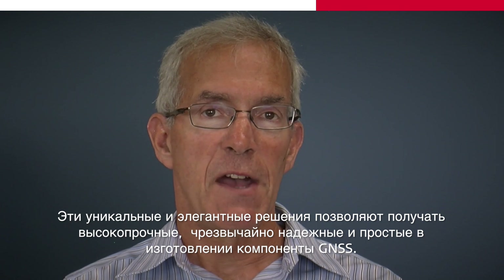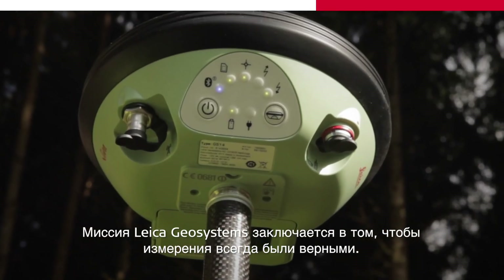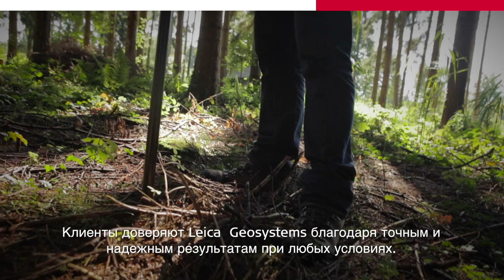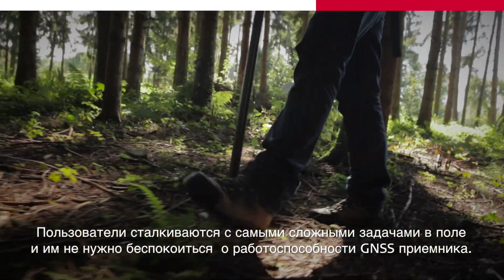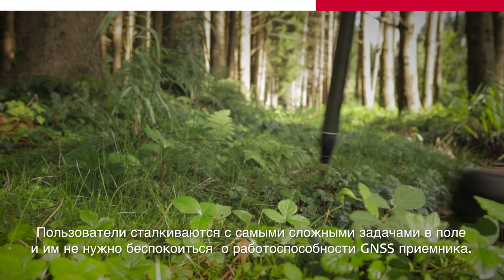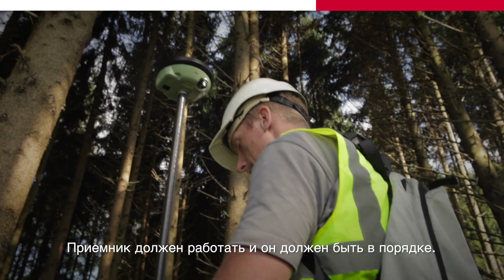These unique and elegant designs enable highly robust, extremely reliable, and easy to manufacture GNSS components. The vision for me is to provide a position anytime, anywhere. The mission of Leica Geosystems is to be right. Customers trust Leica Geosystems for accurate and reliable results in all conditions. The users face the toughest challenges in the field without having to worry about if their GNSS sensor performs — it has to perform, and it has to be right.